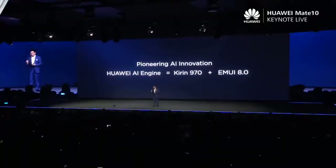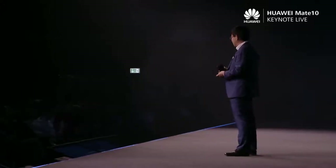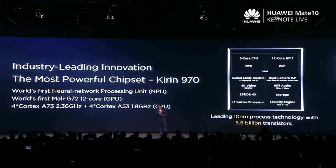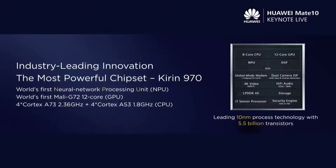We have the Kirin 970 chipset with the latest EMUI 8.0 running on this. Both hardware and software run with this AI engine. The Kirin 970 is the world's first chipset to have an AI processor inside. We are also the first one using the latest Mali GPU, along with high-performance CPU. And importantly, this chipset has 5.5 billion transistors on a single chip.